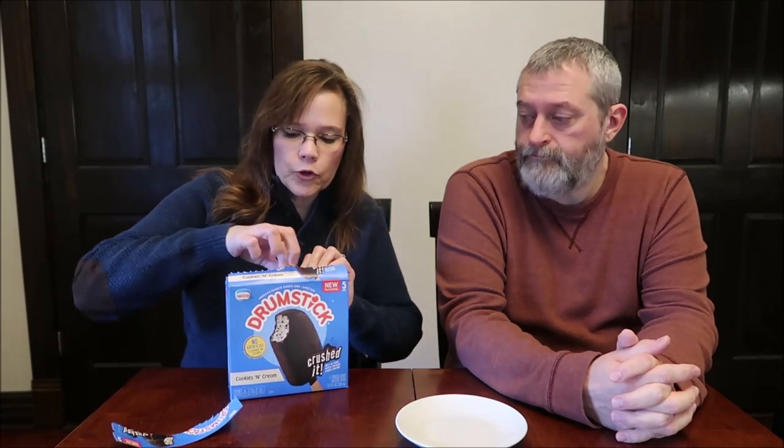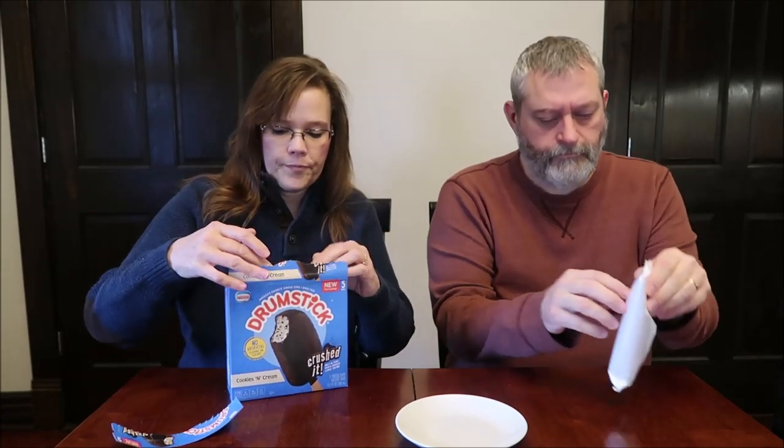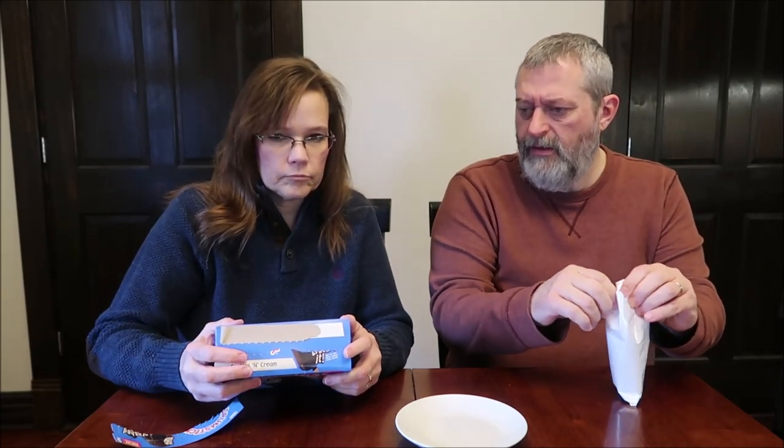Today Kevin and I are going to be trying the Nestle Drumstick — this has a new fun coating. It says 'Cookies and Cream Crushed' — melt-in-your-mouth crushed cookie coating, no artificial flavors or colors, added colors from natural sources. These were $3.99 at Kroger. Drumstick has been America's favorite sundae cone since 1928. It has crushed cookie crumbs rolled into a rich chocolatey coating, creamy and delicious on the inside. We didn't just perfect this cookie coating — we literally crushed it.